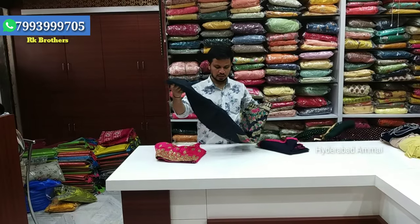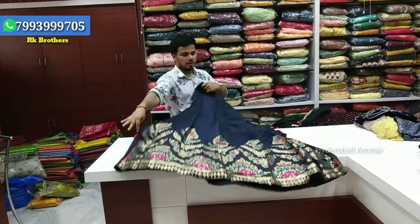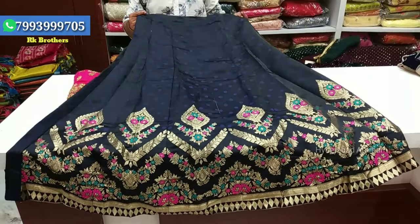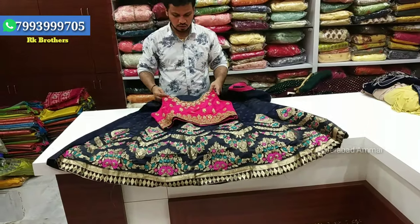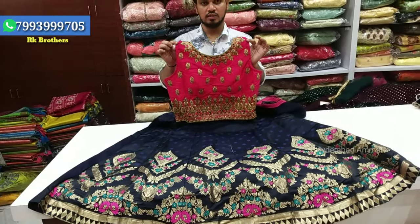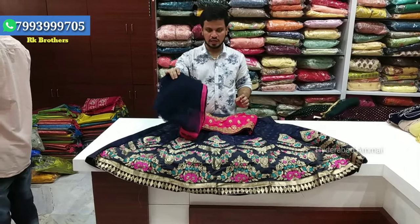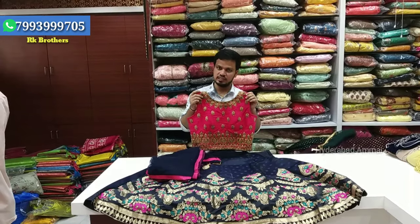Next is a navy blue and pink color combination in soft silk fabric with border details. We have a contrast crop top in raw silk material with gold finishing and netted layers. This dress is Rs. 1,790, large size.